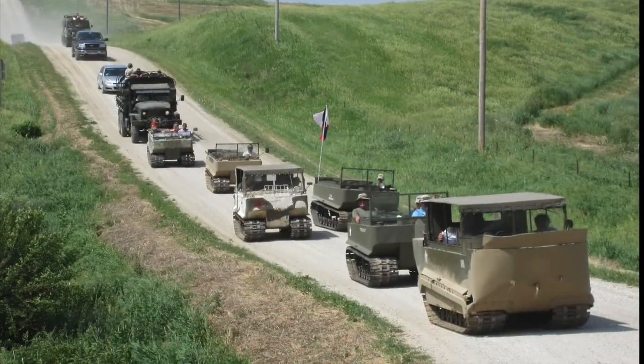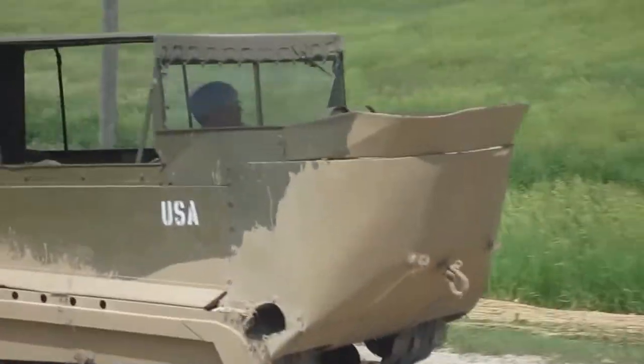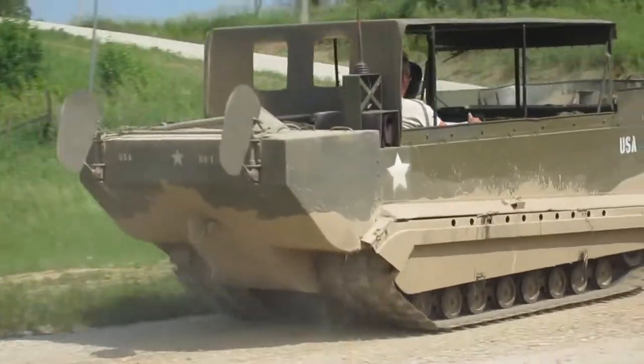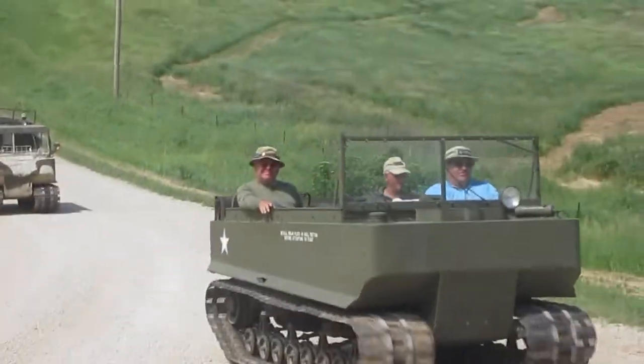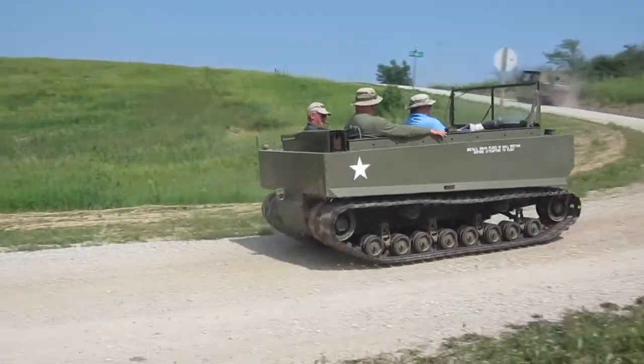After lunch we went out for a tour. You'll see here some footage of the convoy en route traveling all unmolested on the back roads of Iowa. Here comes Kevin in his nicely restored machine with John and Russ.